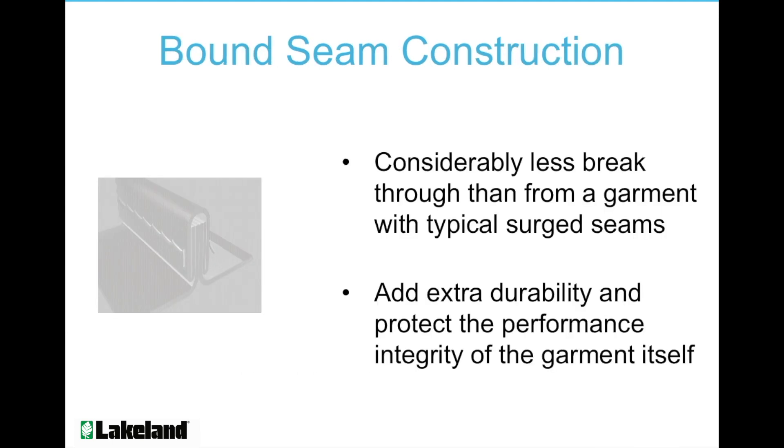CleanMax is specially constructed with bound seams, so there is considerably less breakthrough than from a garment with typical stitched seams. The bound seams also add extra durability and protect the performance integrity of the garment itself.